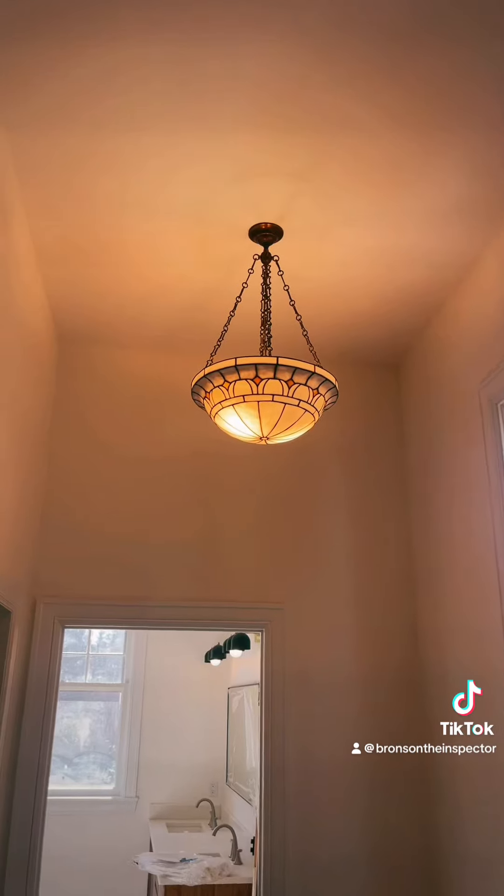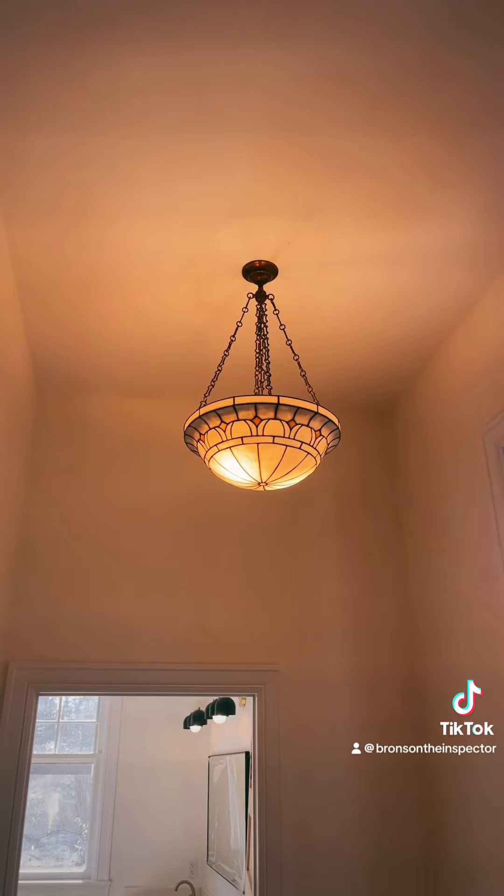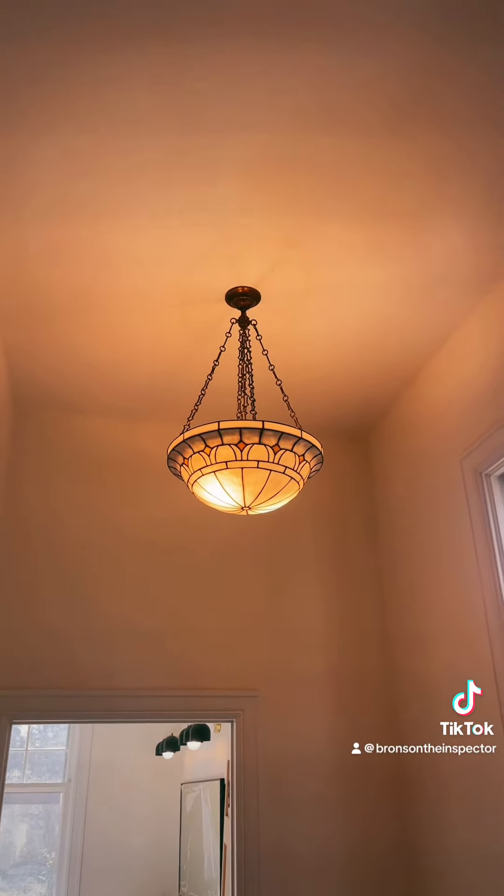And in this historic house is an original early 1900s — this would be a 1905 to 1910 — Tiffany and Company chandelier. Well preserved.